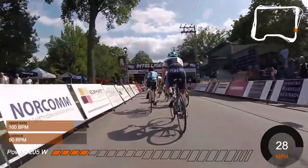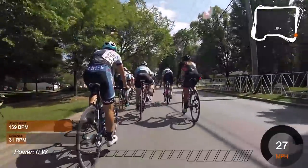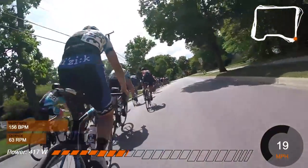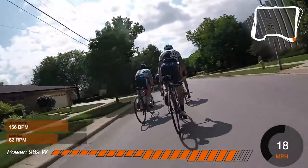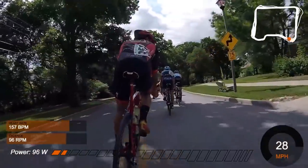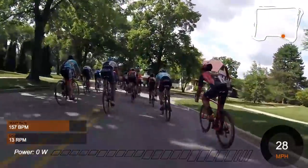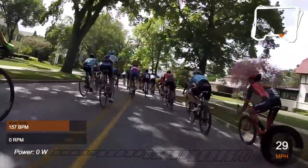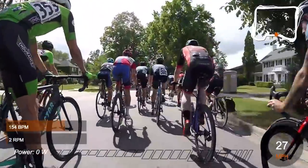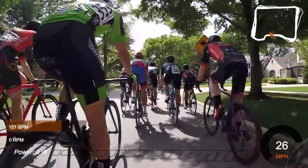Today we're going to go through the Elmhurst criterium. This was day eight of Intelligentsia Cup. I'll be talking about the crit and its four corners. We just went through turn one, which you can see at the top right corner on the map — that little orange dot. When it's in the bottom right, that's turn one, and the turn at the bottom left is turn two, and so on.